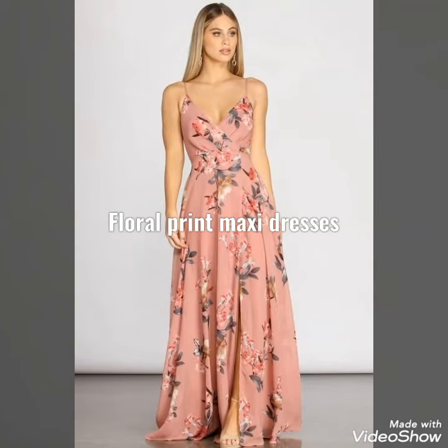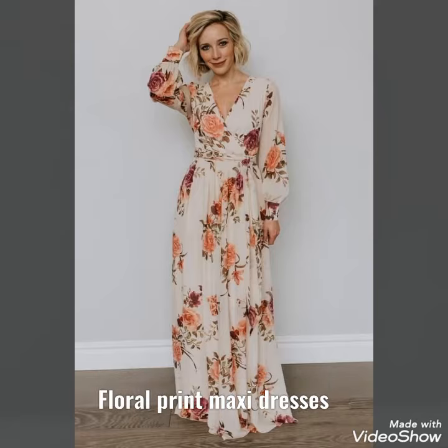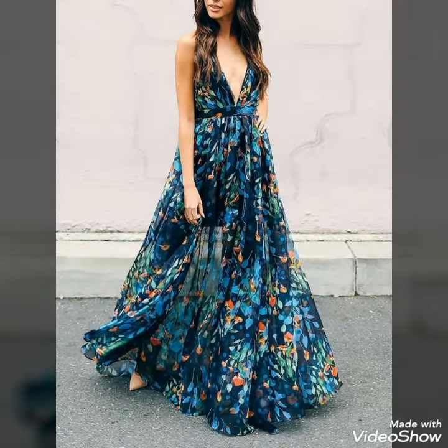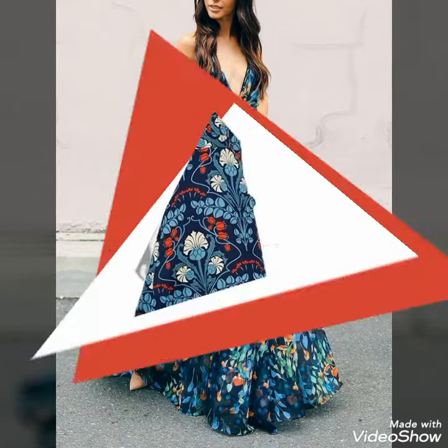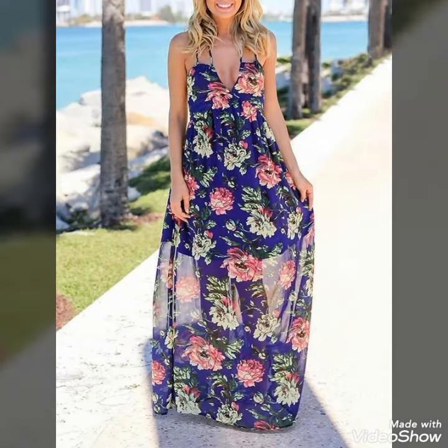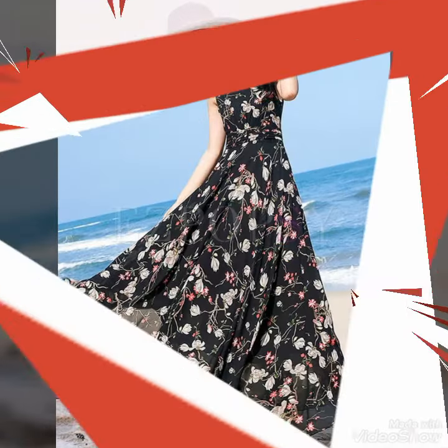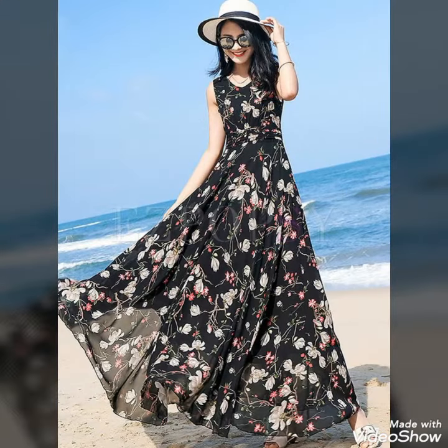Hello friends, welcome to my YouTube channel Fashion and Style. Today's video is about beautiful and stylish floral print chiffon maxi dresses — outfit ideas for those ladies who love to wear these dresses. Please watch the video till the end; by doing so, you will get very amazing and beautiful ideas about styling floral print chiffon maxi dresses.